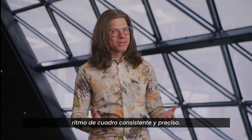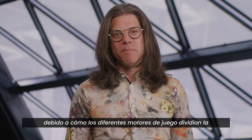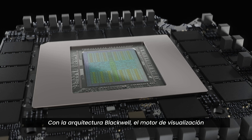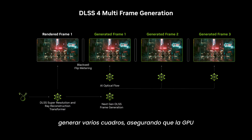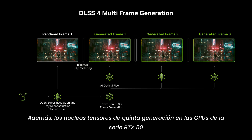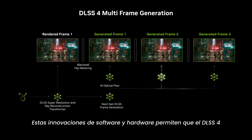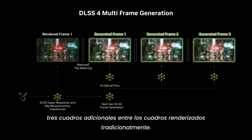Multi-frame generation requires consistent and precise frame pacing. DLSS 3 frame pacing had variability because of how different game engines divided workloads between the CPU and GPU. With the Blackwell architecture, the display engine was improved to leverage flip metering when generating multiple frames, ensuring consistent and optimal frame pacing. Fifth generation Tensor Cores on RTX 50 series GPUs have the computational horsepower necessary to quickly execute the series of AI models.